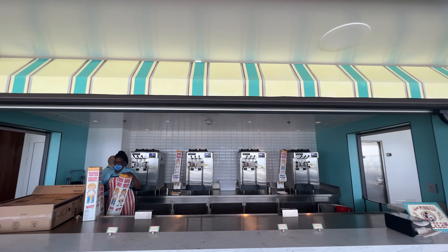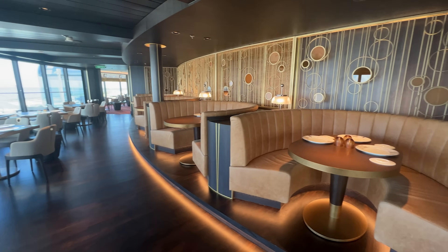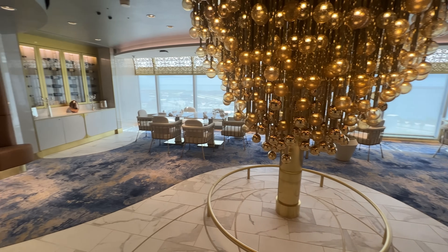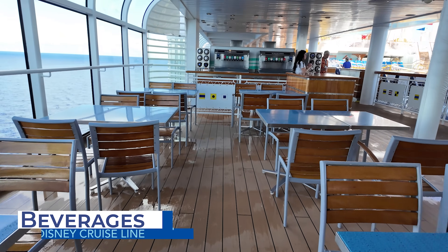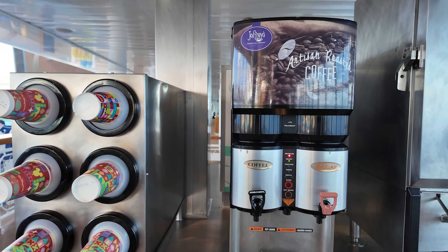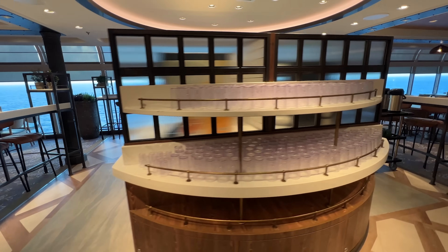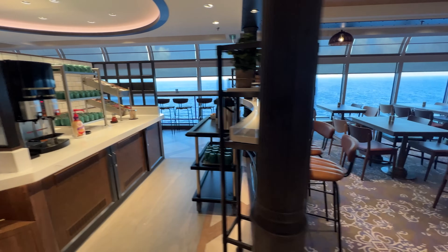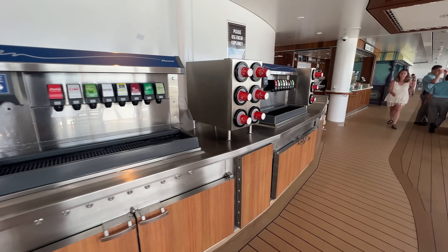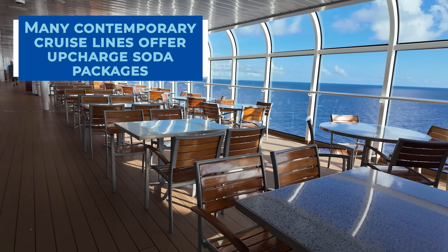Adults-only specialty dining restaurants are available on all Disney ships. This gives adults an opportunity to experience fine dining while the kids enjoy the kids' club, but this specialty dining will cost you extra — these restaurants are not part of your cruise fare. Unlike some of the competition, soft drinks are included in your Disney cruise fare. Additional beverages such as iced tea, lemonades, a variety of juices, and basic coffee and tea are also complimentary. Disney Cruise Line offers free Coca-Cola products including Coke, Diet Coke, Sprite, and some flavors of vitamin water. Coke products are complimentary on the pool deck, in the buffet, and in the main dining rooms. This can be a huge cost-saver, as most other cruise lines require individual purchases or soda package purchases.